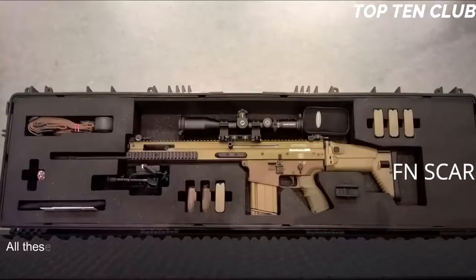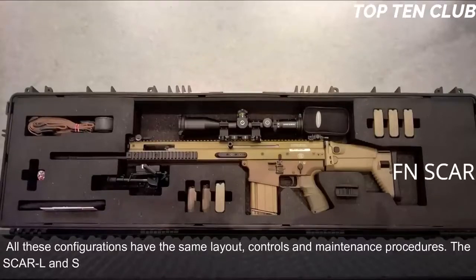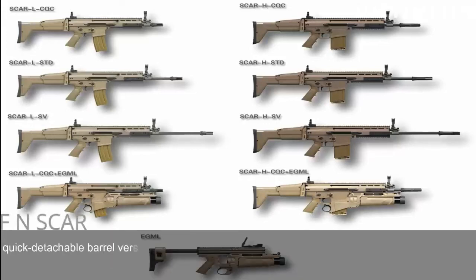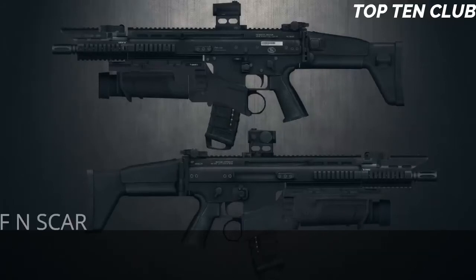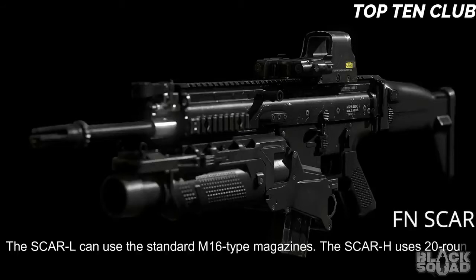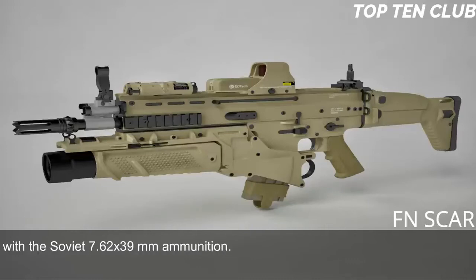All SCAR configurations share the same layout, controls, and maintenance procedures. The SCAR-L and SCAR-H have 90% parts commonality. These weapons are available in three quick-detachable barrel versions: Standard (S), Close Quarters Combat (CQC), and Long Barrel (LB). The SCAR-L uses standard M16-type magazines; the SCAR-H uses 20-round magazines. The SCAR-H also accepts standard AK-47/AKM magazines with Soviet 7.62x39mm ammunition, allowing it to fire enemy ammunition — very important for operations behind enemy lines.